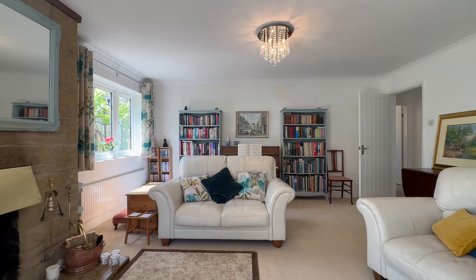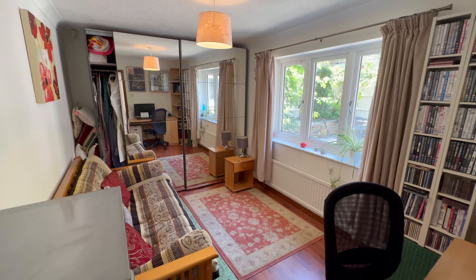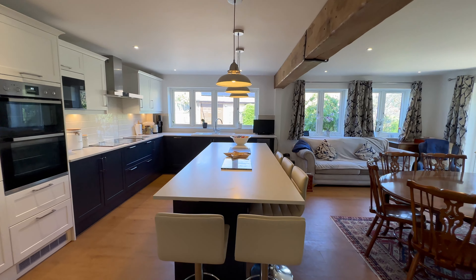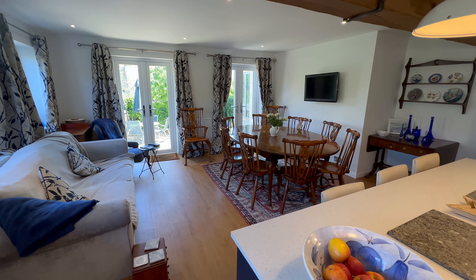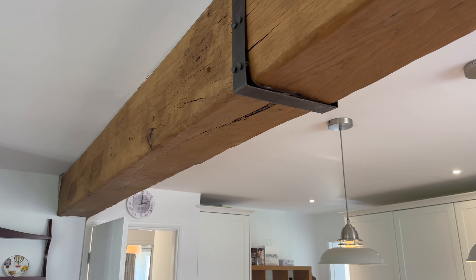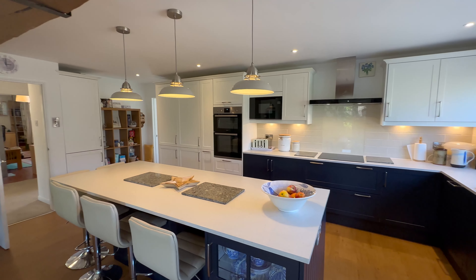We go back through here, come back into our hallway — fantastic-sized study down here, downstairs cloakroom here, and then we come into this magnificent kitchen. Look at this beam, two sets of French doors going out there, double doors. Loads of windows, loads of light, beautiful stiff-key blue kitchen with lovely granite worktops. This is beautiful.